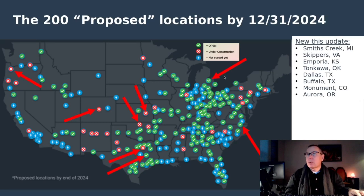New this update: there are three new ones that are open. Buffalo, Texas, which is down here. Smith Creek, Michigan, up here in the nape of the Mitten. And Skippers, Virginia — this actually looks like it's in North Carolina, but when you pull up the Pilot Flying J locations map, there is no Pilot Flying J south of the border on Interstate 95 in North Carolina. So this is the Skippers location, and it is the one that opened. There is an additional one in Virginia that is still yet to be completed.